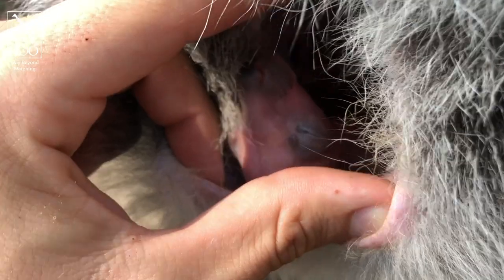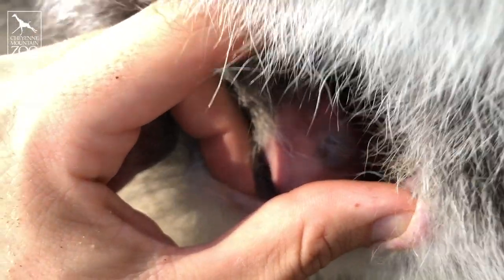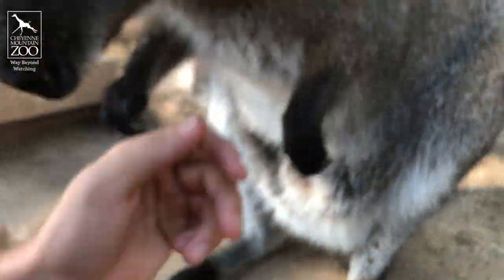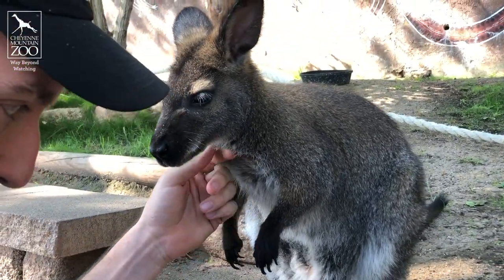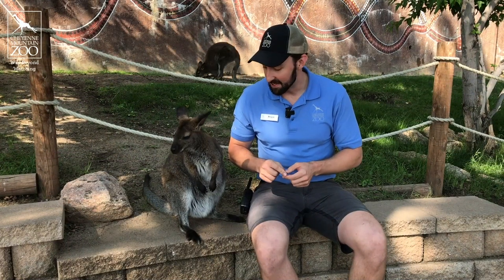The next big milestones we're going to look for are him opening up his eyes. We can see through these pouch peeks he's almost there — he's really, really close — followed by maybe in the next month or so, we might see him poke his head out for the first time. So that's really exciting.